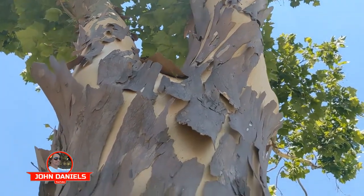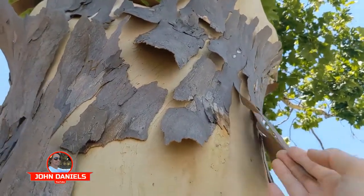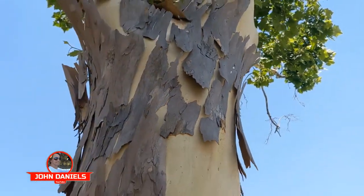That's it. Thin bark. It just falls right off. Amazing tree.